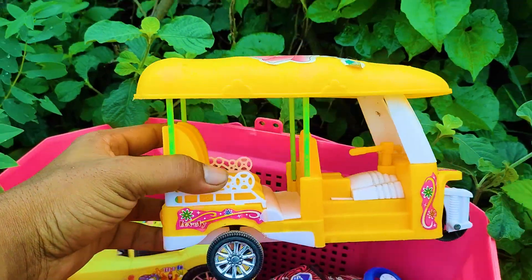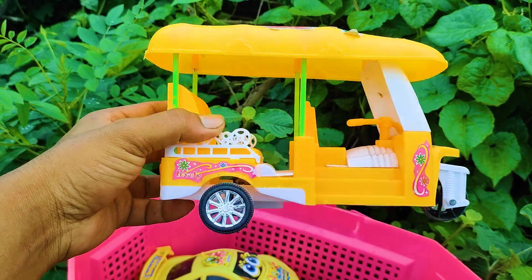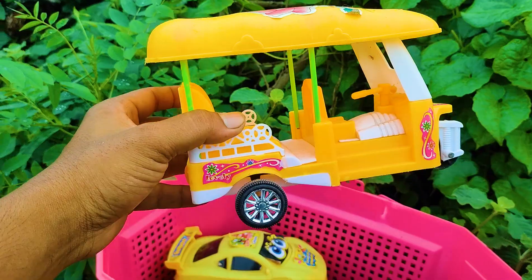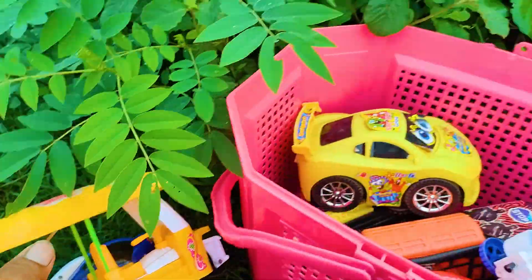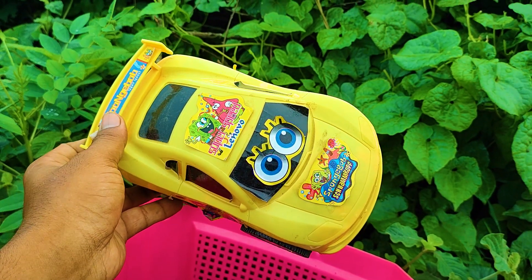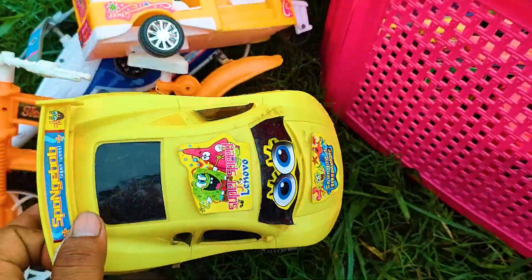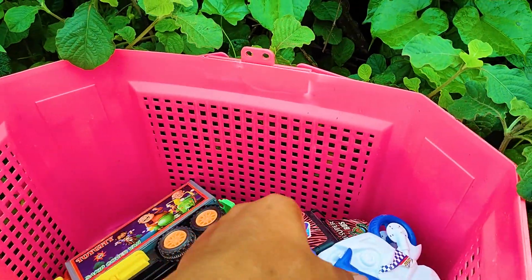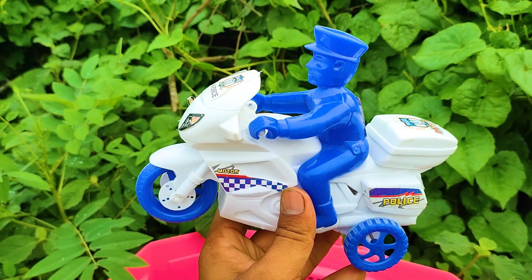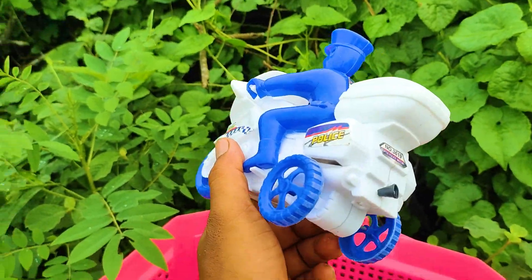Next one is here an auto rickshaw. This is a yellow, white and black color combination realistic model plastic auto rickshaw. Wow! Oh, here is a cartoony model car. This is a yellow and black color combination cartoony model car. Now I take this one — a police bike with a police officer. This is a white and blue color combination, this nice U and Ford police bike.